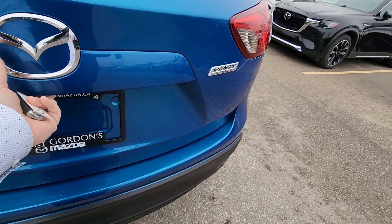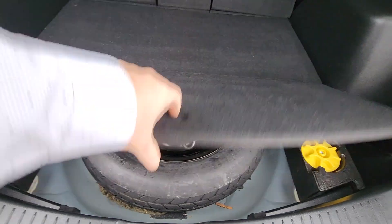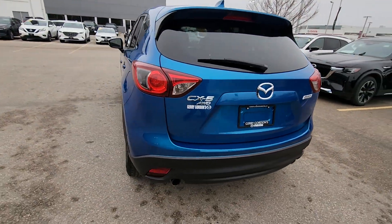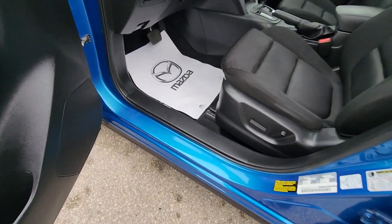Sporty twin exhaust. It does have the rear-view camera. It does have the 40-20-40 split-fold back seat. You've got your tools and the stuff for your spare tire underneath.